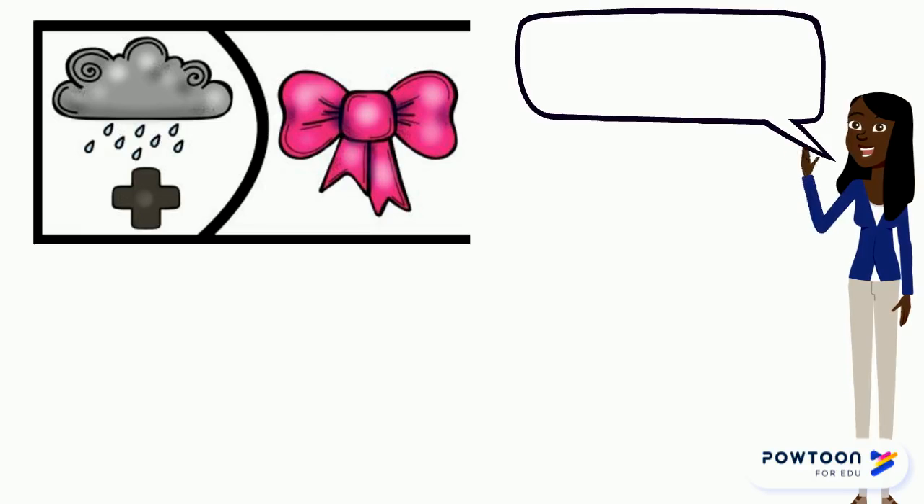Let's practice. Rain, bow. What word does it make? Rainbow.